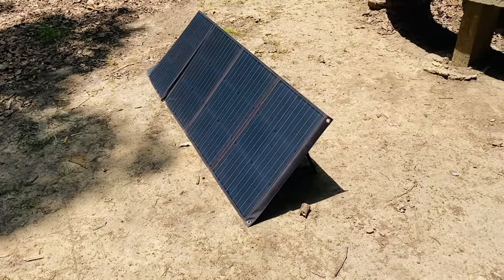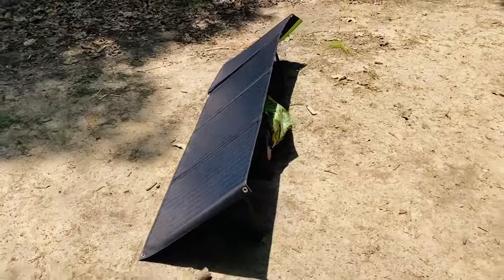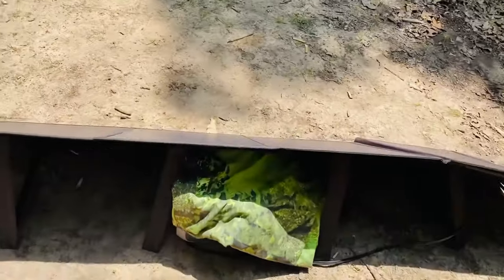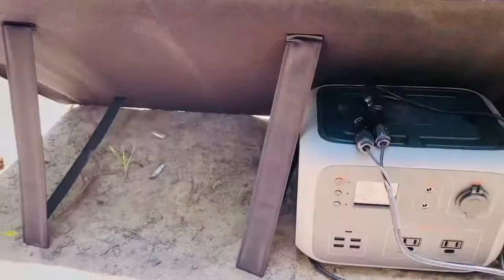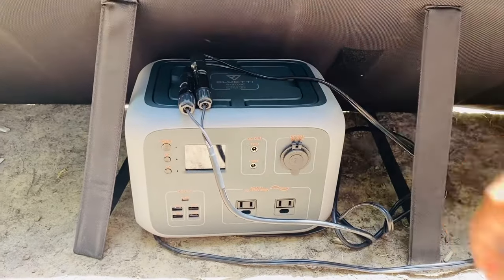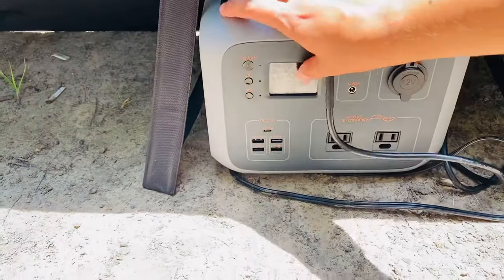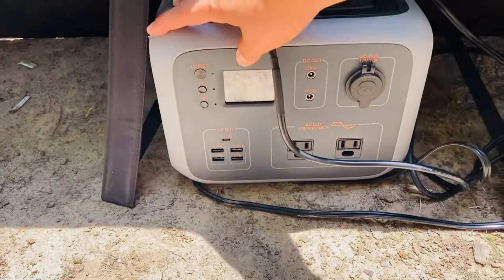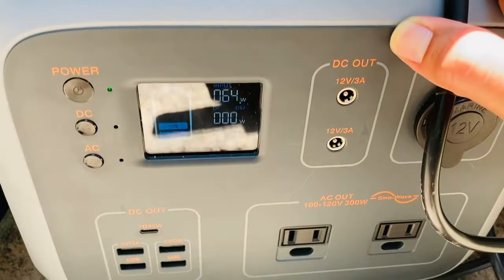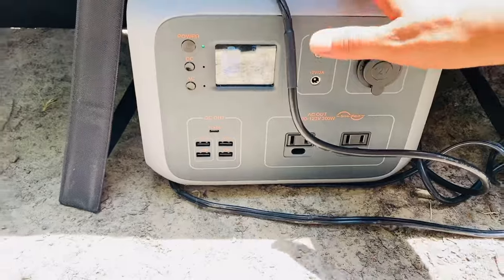Changing gears — pun intended — this is my 120-watt solar panel. It's foldable and can be propped anywhere. I use it to charge my power bank when I'm not driving for a few days. This is a 500-watt Blue Yeti power bank. It has a 12-volt port, AC outlets, USB ports, and it also has a monitor where you can see how much power you're getting from your solar panel. It has been a great addition for my camping trips.